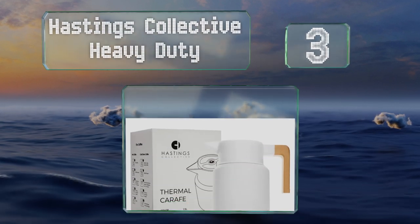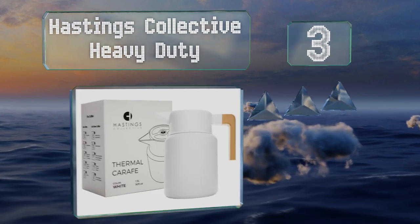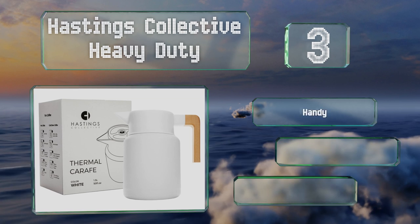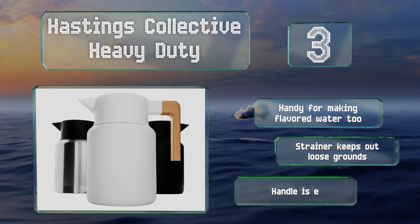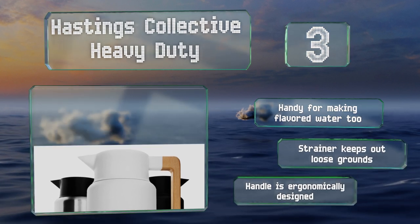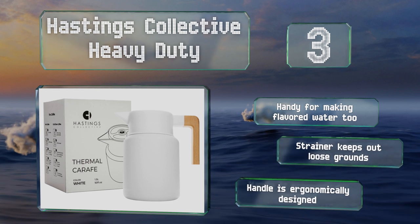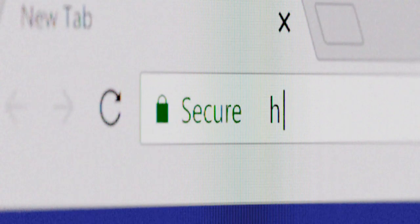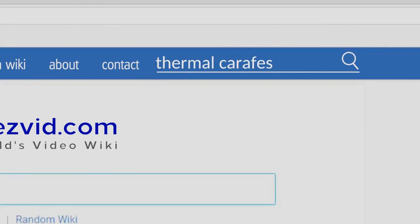Nearing the top of our list at number three, with its sleek modern design and beautiful wooden handle, the Hastings Collective Heavy Duty features a double-walled interior and a leak-proof seal, so it's perfect to take camping or to the office. The mesh infuser works well for making tea or cold brew java, and it's handy for making flavored water too. It's equipped with a strainer that keeps out loose grounds, and the handle is ergonomic.